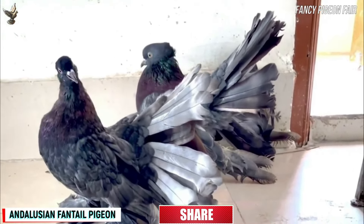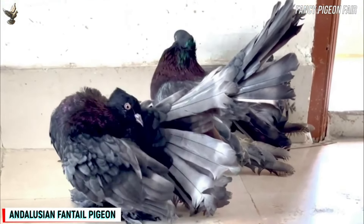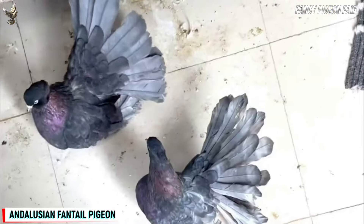They can't fly well, so keep them safe from cats and other predators. They are very good for show and ornamental purposes, but also very good for raising as pets. They usually lay two eggs in a clutch.